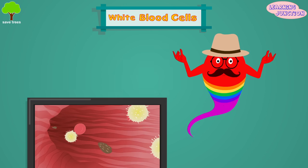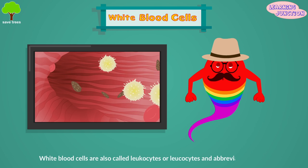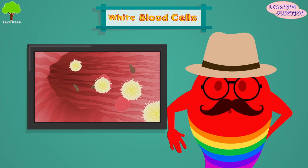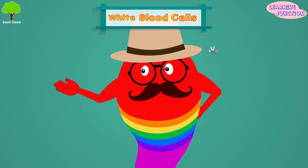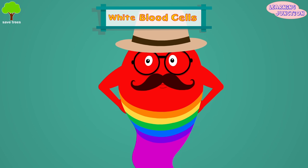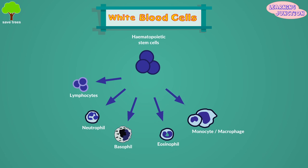White blood cells. White blood cells are also called leukocytes, or WBC. These are the cells of the immune system which are involved in protecting the body against foreign invaders and infectious diseases. White blood cells are derived from multipotent cells in the bone marrow called hematopoietic stem cells.